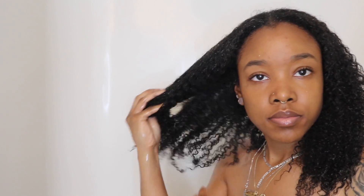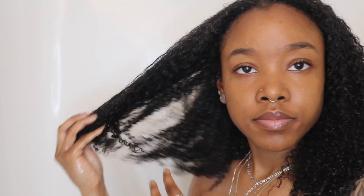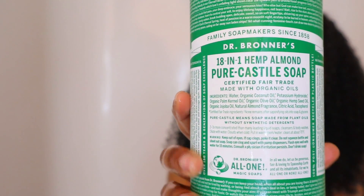Hey guys, welcome back to my channel. My name is Juanita if you're new here, and if you're returning, you already know what it is. Welcome back — it's been a long time since I've done a hair video. But without further ado, let's get into it. Today I'm showing you guys how I do my wash days. They haven't really changed too much, but my hair has grown a lot so there are a few adjustments I've made because of that.